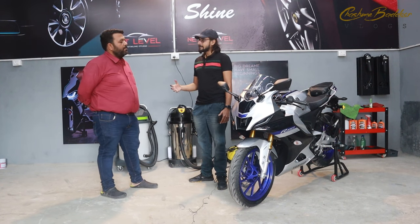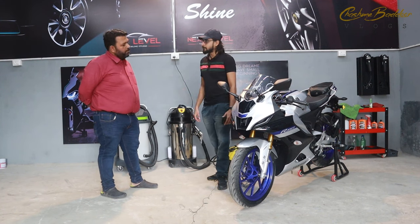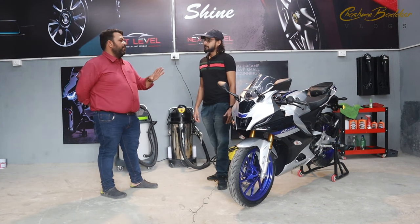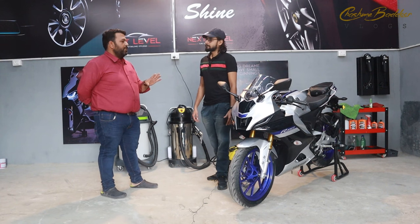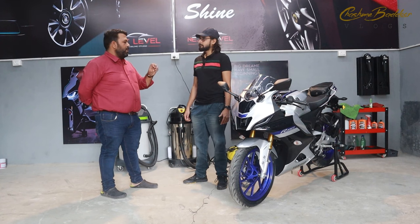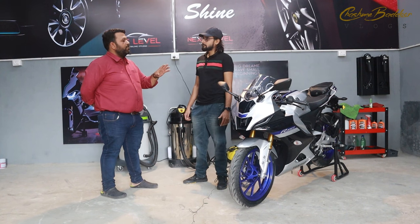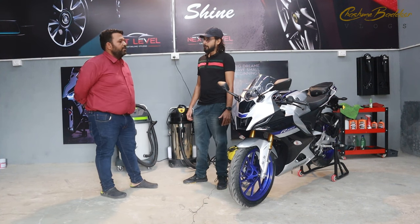So if you say that the color is protected, will it also provide a little protection against scratches? Yes, it will also provide a little protection. Anti-rust, anti-rust — color protection is the main part. Minor hair marks, the microfiber or dust that is placed on the car, it will also take care of that.